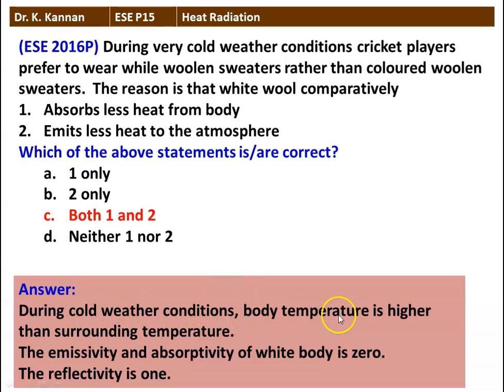During cold weather conditions, the body temperature is higher than the surrounding temperature. The emissivity and absorbability of a white body is 0, so the reflectivity is 1. So it absorbs less heat from the body, and at the same time it emits less heat to the atmosphere. Both statements are correct.